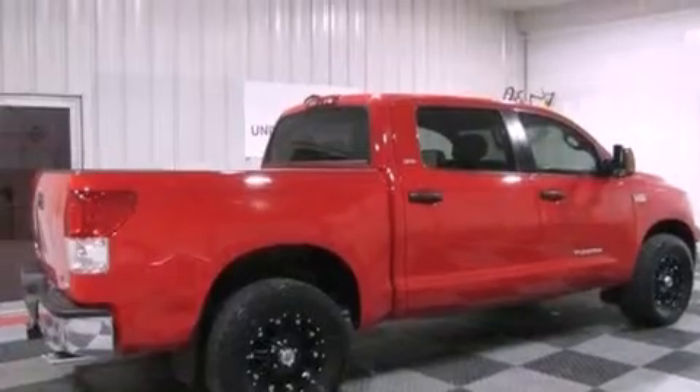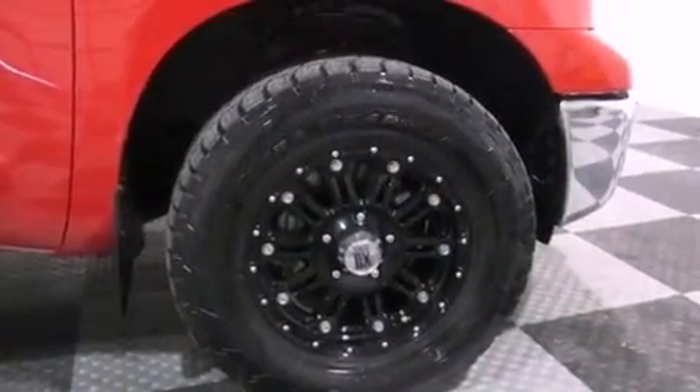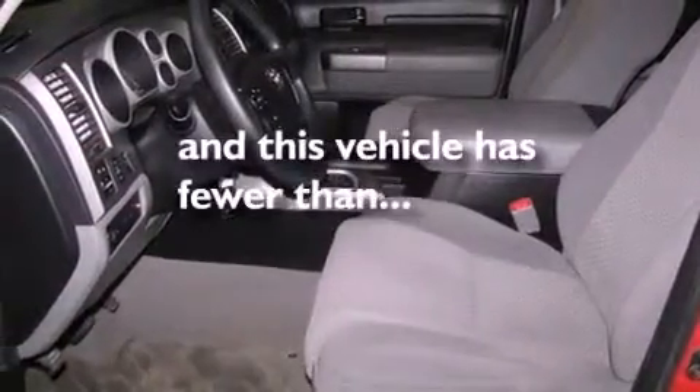Air conditioning, cruise control, full-power accessories, variable valve timing, a chrome grille, privacy glass, an anti-lock braking system, side impact airbags, a keyless entry system, and this vehicle has less than 47,000 miles.